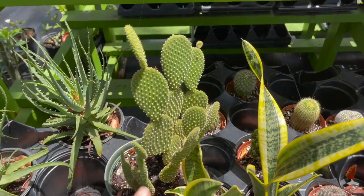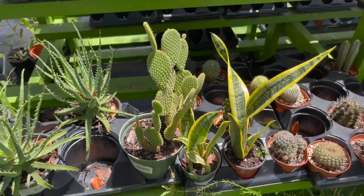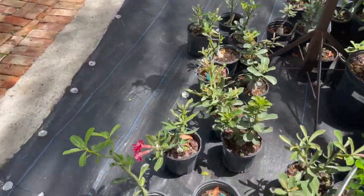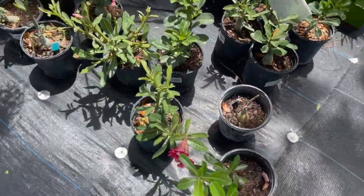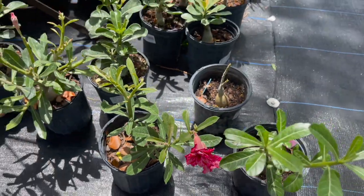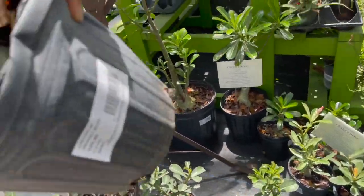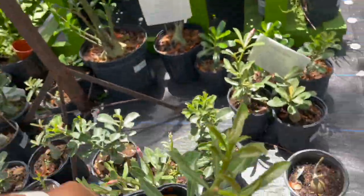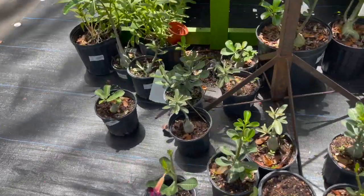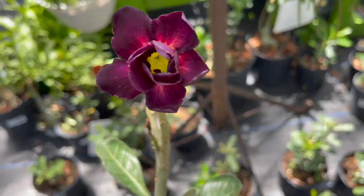Nice little bunny ear cactus for $12.99. They have some desert roses down here for $19.99. Oh, I think this is the one I've been looking for with the deep purple flower.